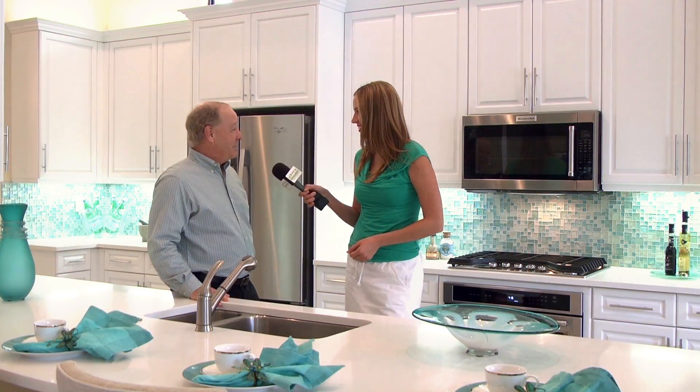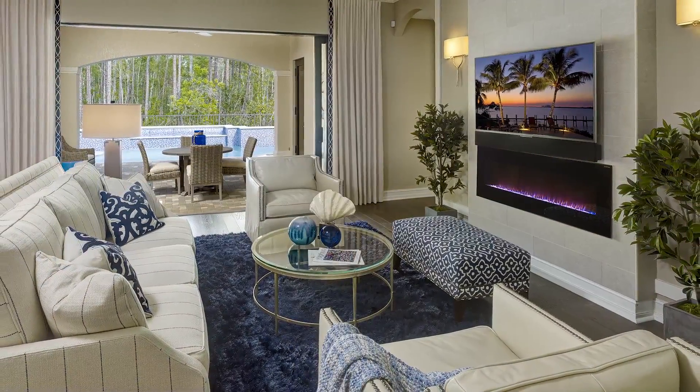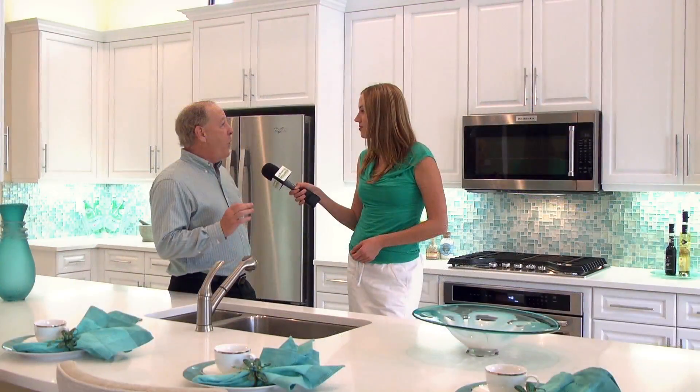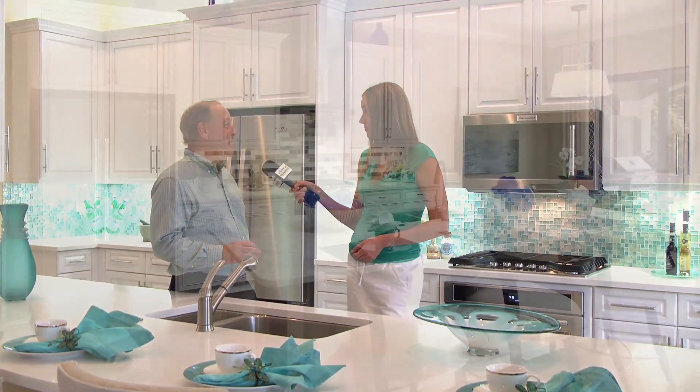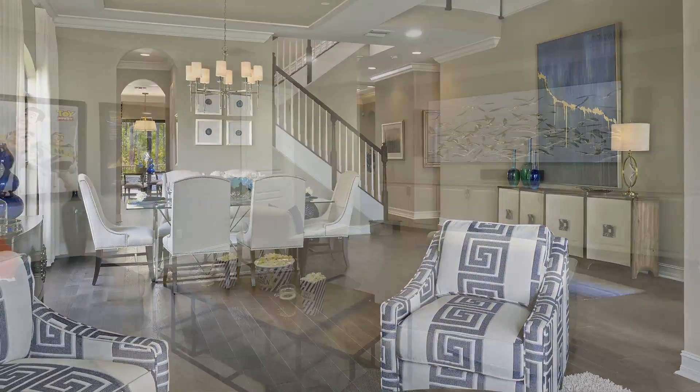Now what's the price point here and how much availability do you have left? Our prices range from the mid-600s to around a million five or a million six. But we only have five opportunities remaining — and of those five, some of our best lots are still available.